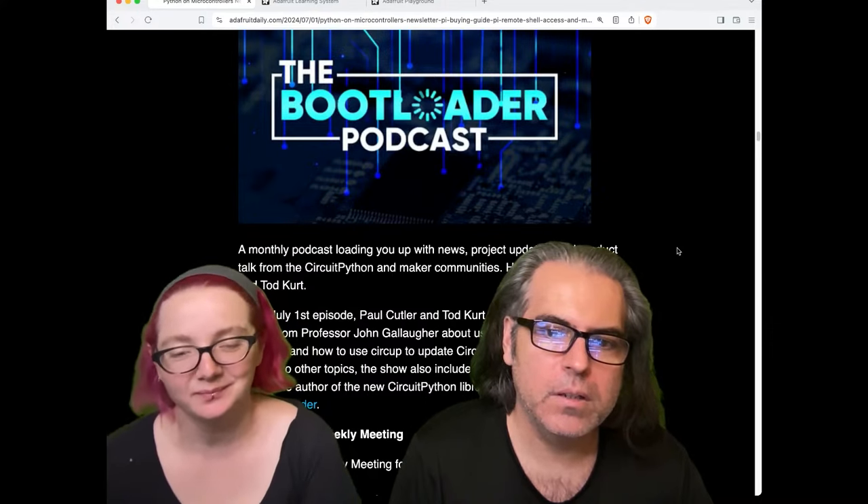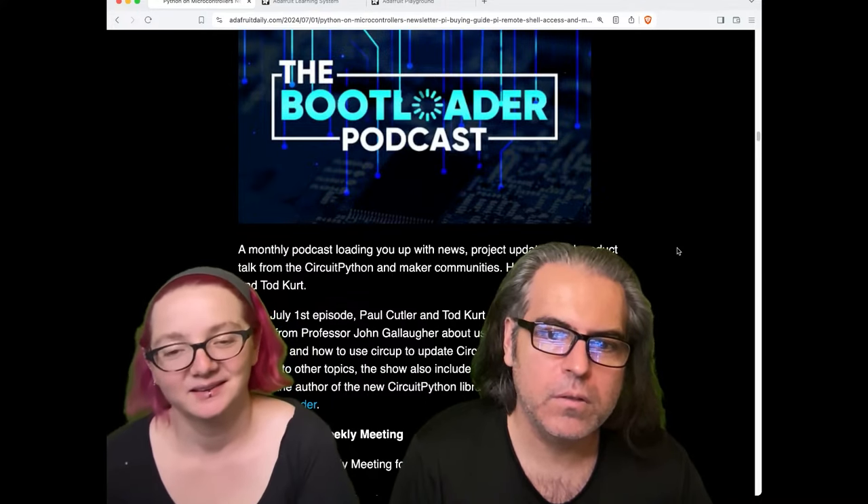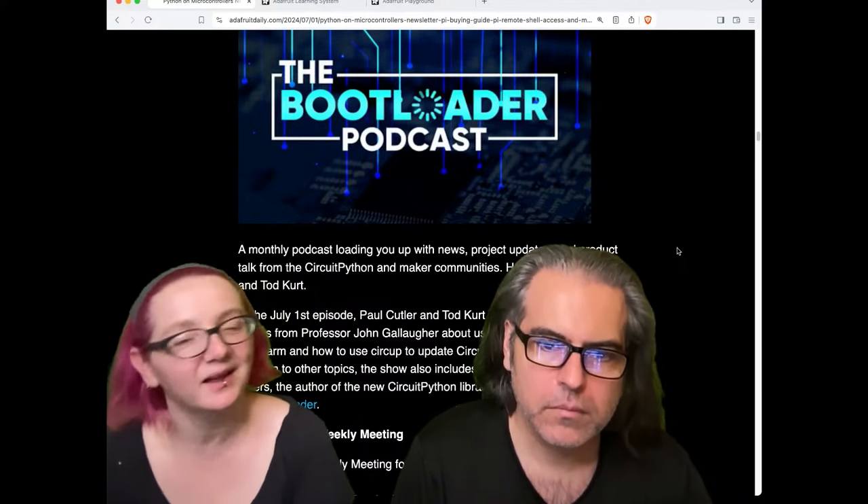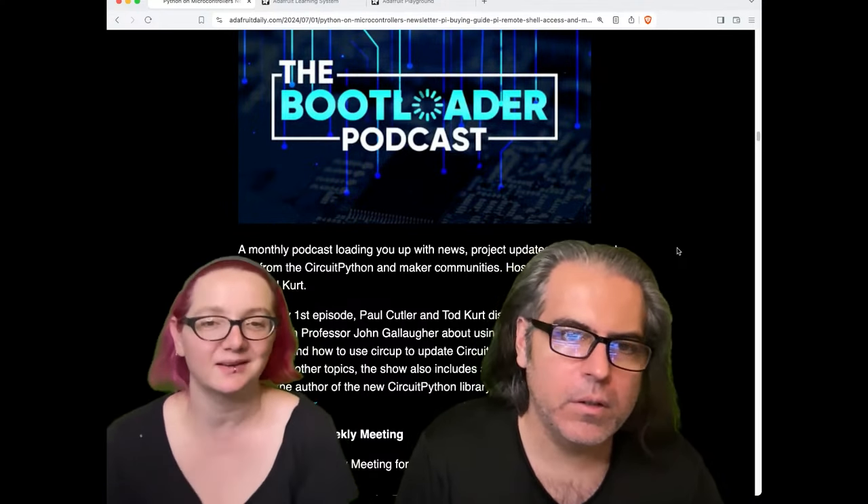Paul and Todd did their July 1st episode — The Bootloader podcast. They discussed a new tutorial from Professor John Gallagher using CircuitPython with Python. This is their 10th or 11th episode. They just started, but it's already great. The Bootloader is a cool name too.